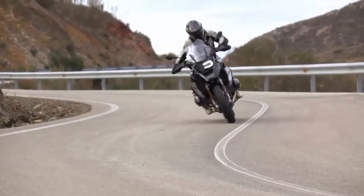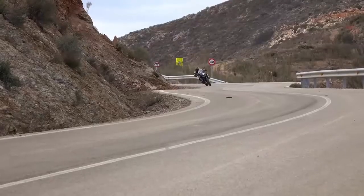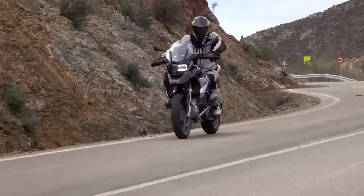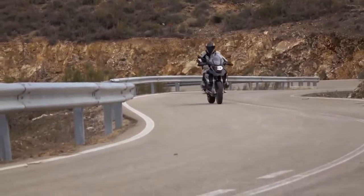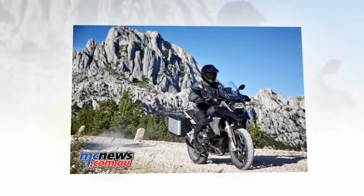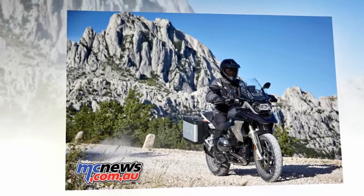The unique overall concept of the R1200GS with its down-to-earth character and high-torque engine has thrilled a large number of motorcycle fans all over the world, and remains one of the most popular travel enduro bikes to this day. In 2017 it has now been optimized in a wide range of areas to provide an even better experience.